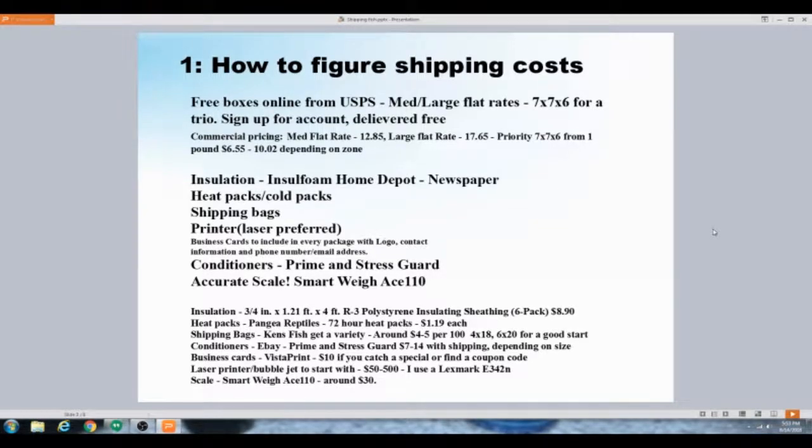How to figure out shipping cost — there's a lot to this. First, let's deal with the packaging. I use USPS. They have a medium flat rate, a large flat rate, and I like to use their priority 7x7x6 boxes. The prices you see here — $12.85 — that's a commercial flat rate, so if you have PayPal or eBay you can do the commercial rate.